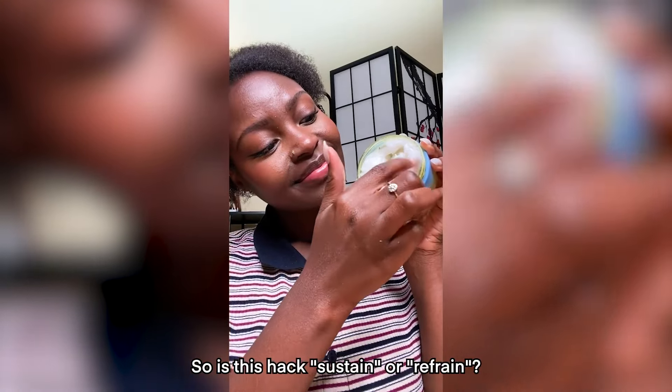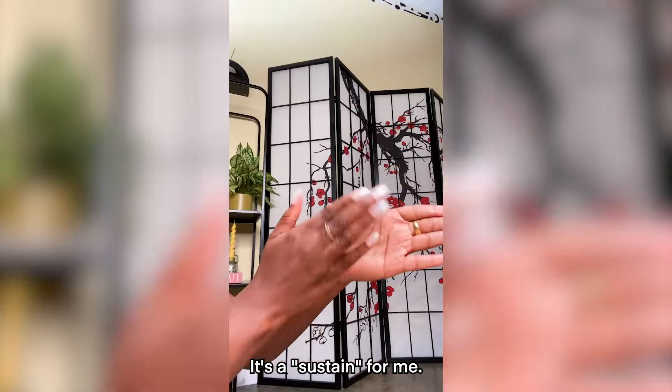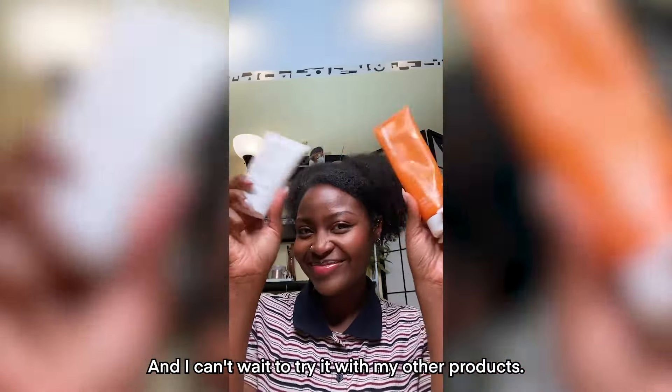So is this hack Sustain or Refrain? It's a sustain for me. 10 out of 10, I would recommend. And I can't wait to try it with my other products.